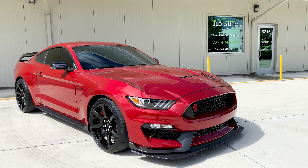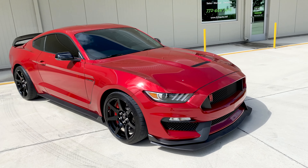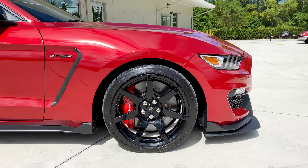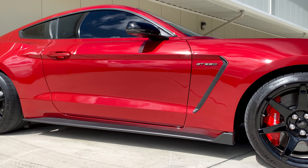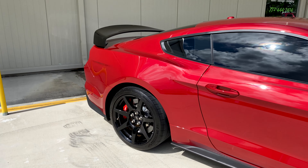New into inventory at JLD Auto Group is this 2020 Ford Mustang Shelby GT350R. This example is finished in a rare shade of red called Rapid Red Metallic and is one of only 12 GT350Rs to be finished in this exterior paint, which makes this a very rare example.